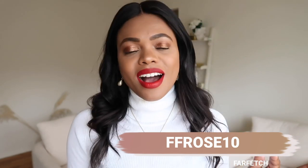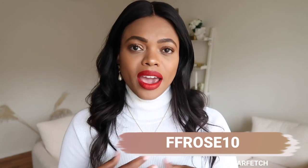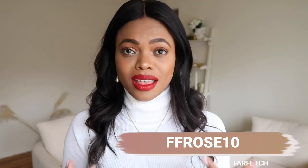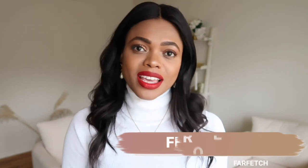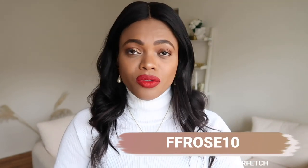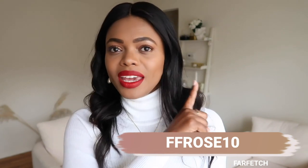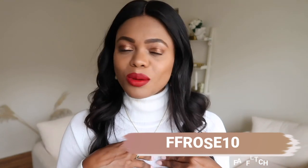I'm so excited to show you the pieces I've invested in this winter and the pieces I think you should look into as well. I have a discount code for you: FF Rose 10, which gives you 10% off your order. The terms and conditions will be in the description box, so be sure to check that out.